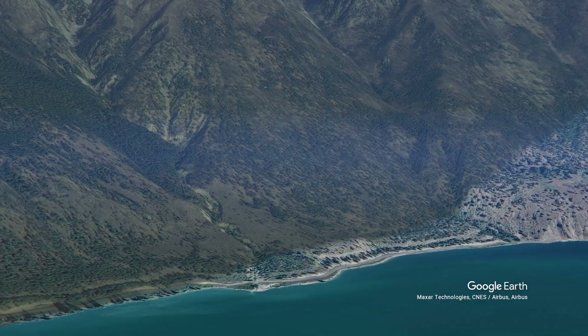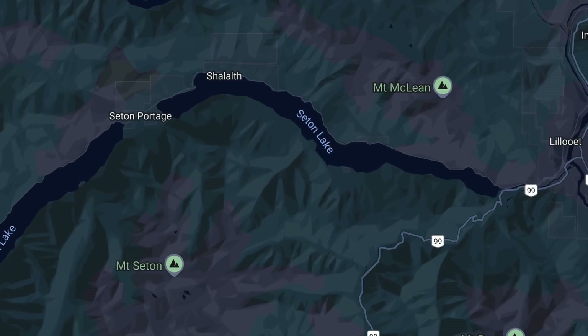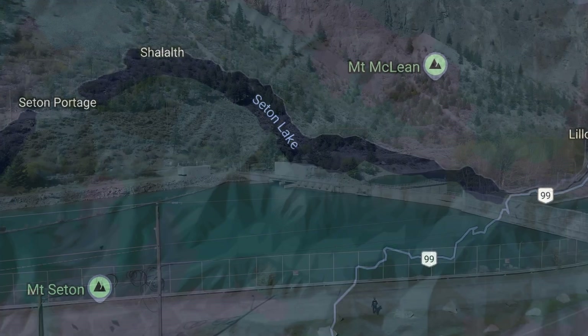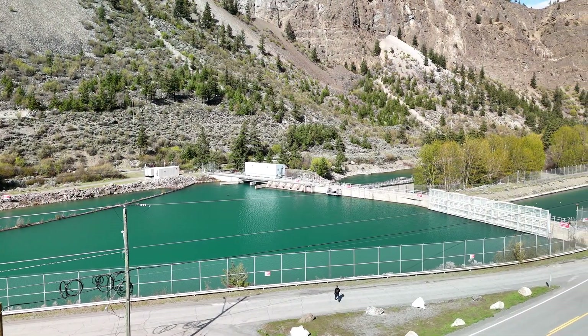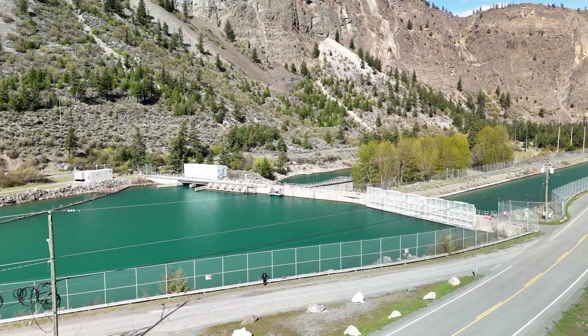Lillooet was first — before Clinton and Cache Creek. That's why they say Mile Zero. Seaton Lake was used back in the gold days as a canoe route. Now they built the Seaton Dam just outside Lillooet, which raised Seaton Lake about 10 feet. Seaton Lake is naturally very deep because it's an alpine lake.